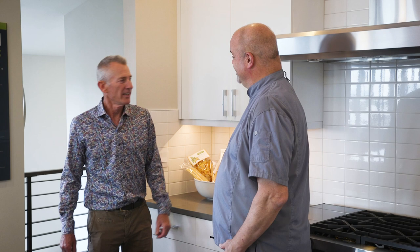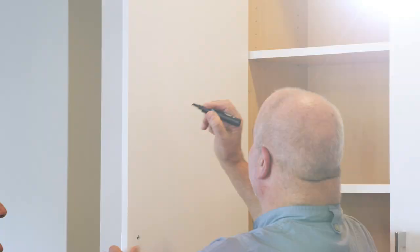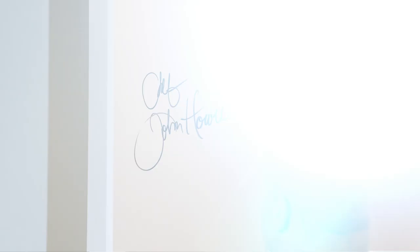I think that's a great idea. And there's your signature right there. Perfect. It's a signature Chef John Howey kitchen now. Thanks for a fabulous job, John. Thank you, Charlie.